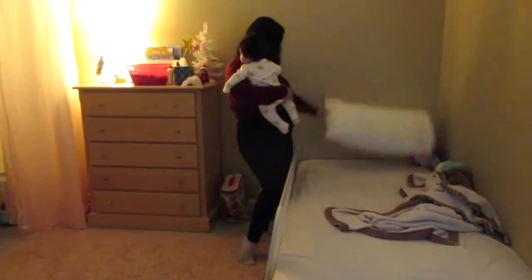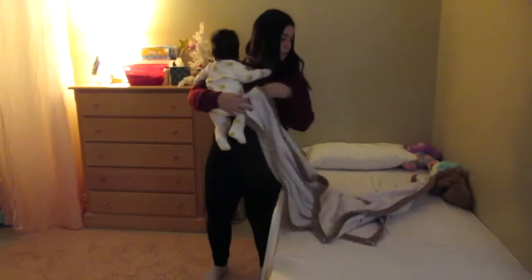I absolutely love opening up the blinds to let some natural lighting in. I really like the way that looks in the mornings — it just kind of wakes us all up. I'm also trying to quickly do Leah's bed as best I can while holding a baby. It's pretty hard, but yeah.